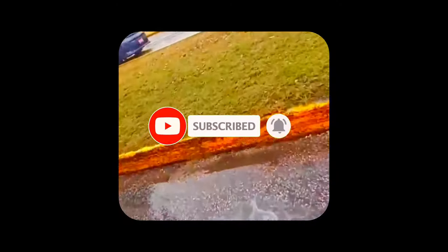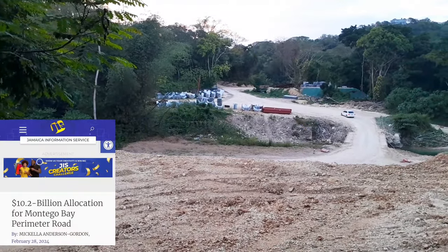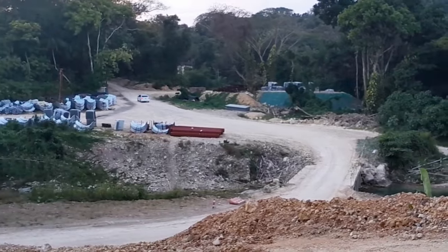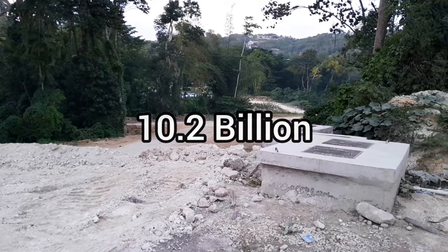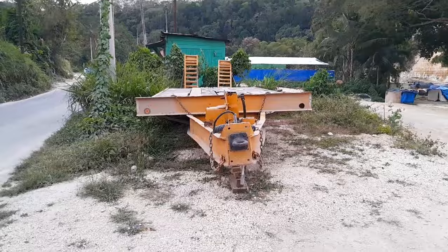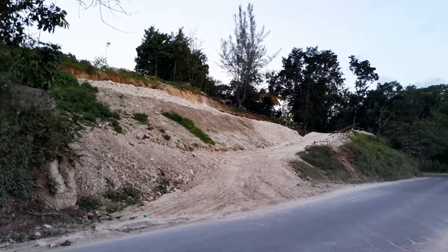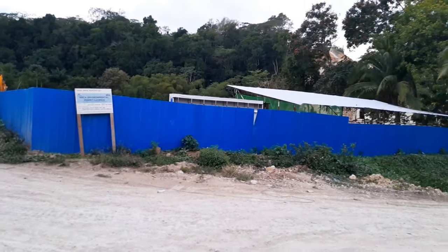Number one. In the upcoming fiscal year of 2024 to 2025, the Montego Bay Perimeter Road project has been granted a substantial sum of $10.2 billion for this fiscal year. The allocation is earmarked to cover various crucial aspects of the project, including land acquisition and the construction of the Montego Bay and Long Hill Bypass roads.